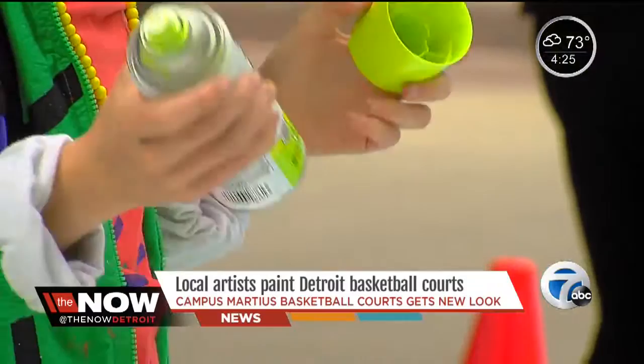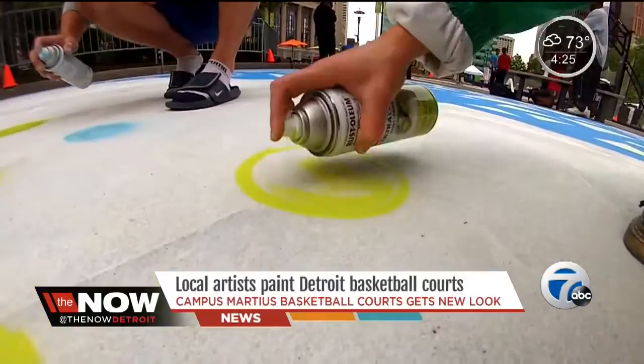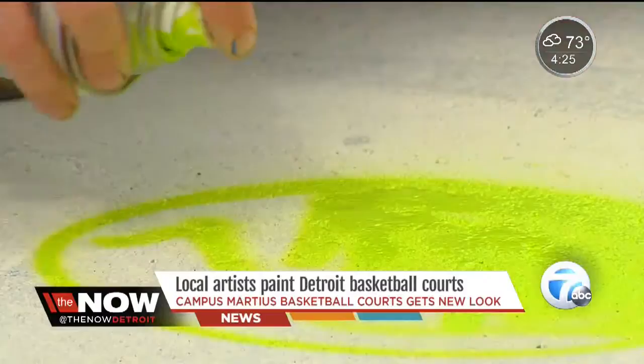Painting mostly during the evening and overnight hours, rain has been the project's biggest challenge, but the artists say the courts will be finished in just a few days, boasting colors and patterns that perfectly match the action above the rim.